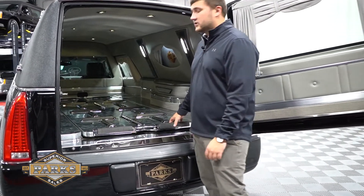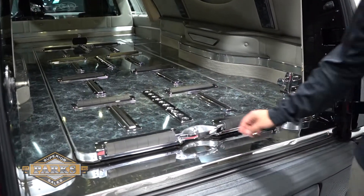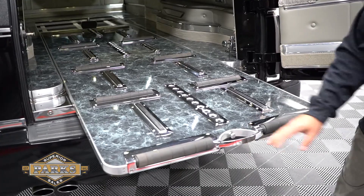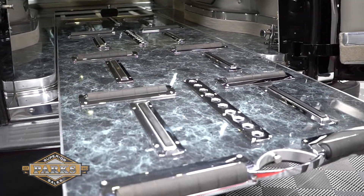Another key feature about this car is the manual extend table. It's just the release of this lever right here — pull it out very easily and it gives you a lot of extra room to work with, making the job for your pallbearers much easier.